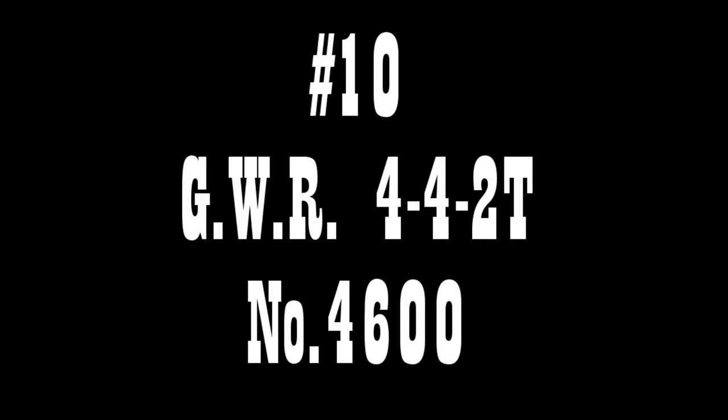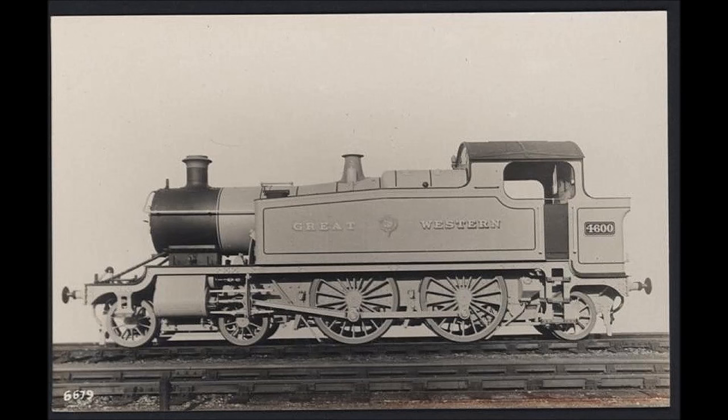At number 10, we have the Great Western Railway 4600 Class 4-4-2 Atlantic Tank. Following on the relative success of the Great Western's more famous County Class Tanks of 1903, the Great Western Railway decided to build a smaller version for lighter weight suburban services running in and out of Paddington. The result was number 4600, with 5ft 8in diameter wheels and 200-pound Great Western Standard boilers.